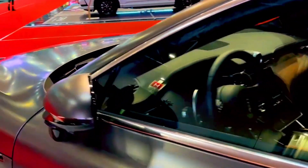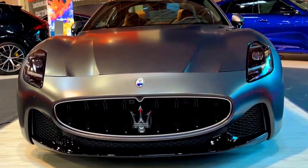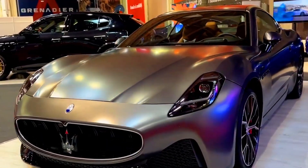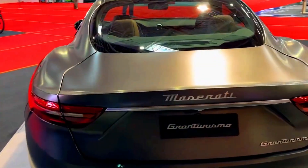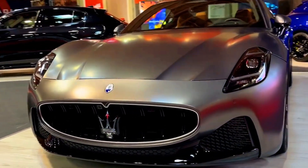The Maserati Gran Turismo marries classic Italian elegance with modern technology, including an advanced infotainment system that adds convenience, connectivity, and entertainment to the driving experience. At the heart of the Gran Turismo's infotainment system is an 8.4-inch touchscreen display.